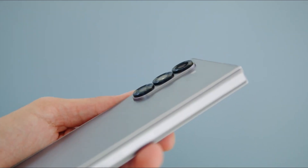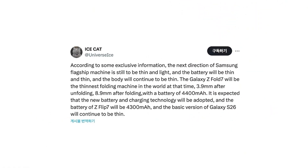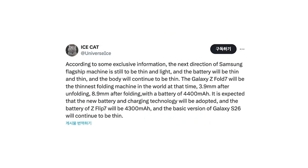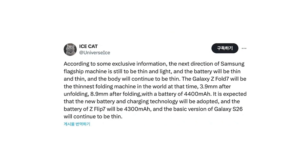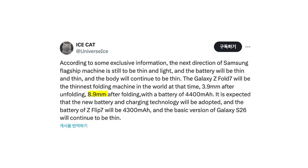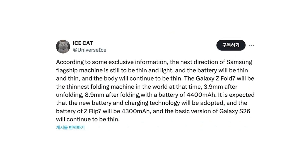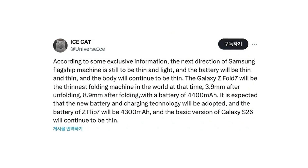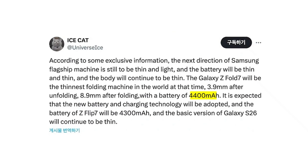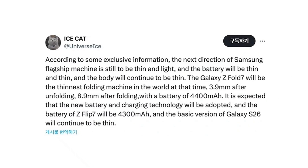The latest leak from Ice Universe gives us a huge glimpse into what's coming. According to exclusive information, the Galaxy Z Fold 7 will be the thinnest foldable phone in the world when it launches — just 3.9mm thick when unfolded and 8.9mm when folded. That's insanely slim even compared to current non-folding flagships. And what's even more impressive is that Samsung is packing a 4,400mAh battery into this razor-thin body, made possible by adopting new battery and charging technologies.